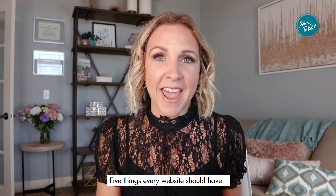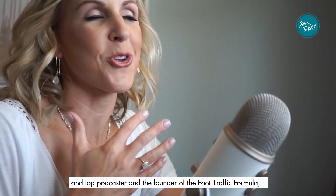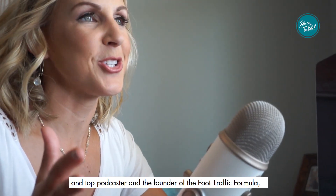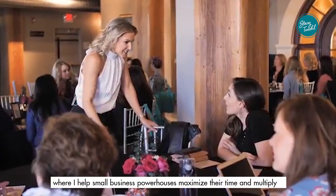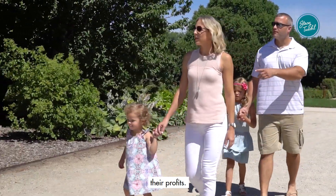Five things every website should have. Hi there, I'm Stacey Tichel, entrepreneur, best-selling author, and top podcaster, and the founder of the Foot Traffic Formula, where I help small business powerhouses maximize their time and multiply their profits.